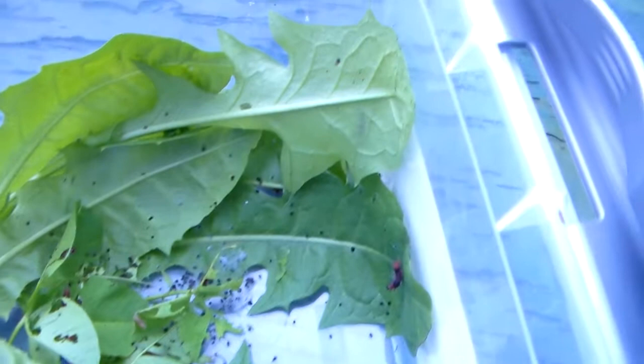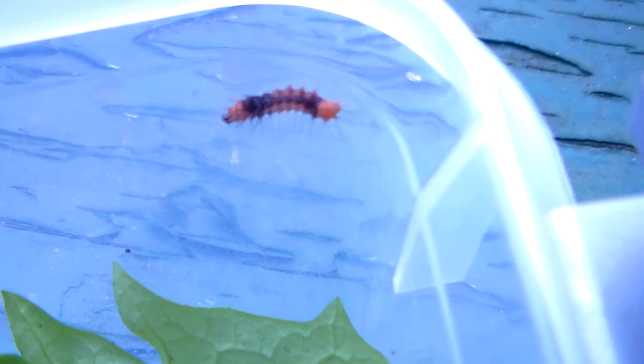My camera seems to have trouble focusing sometimes, so when you see a gritty or out-of-focus video it's because of my camera — it kind of sucks, but that's just how it goes. Here we have a tiger moth from Malaysia. It's a beautiful one — Arias galactina. I repeat: Arias galactina.